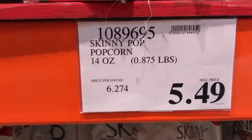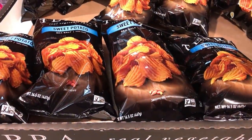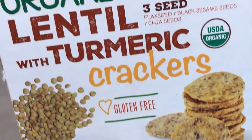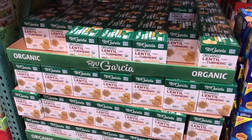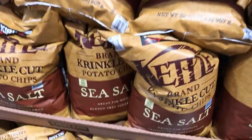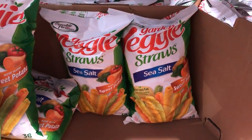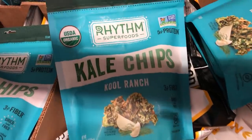Skinny Pop — certified vegan right there, $5.49. And then these potato chips, crinkle chips, sweet potato chips. Organic lentil turmeric crackers, gluten free — and there's the ingredients, $9.69. Some sea salt kettle chips. And then of course veggie straws — I'm sure a lot of you guys have tried these before, or a variation of them. Certified vegan.